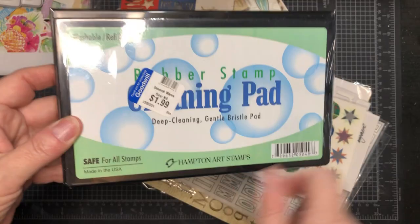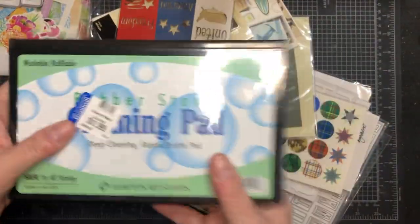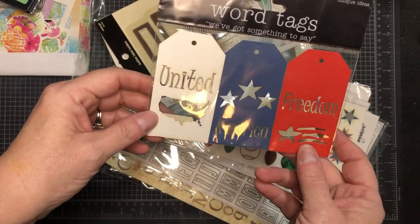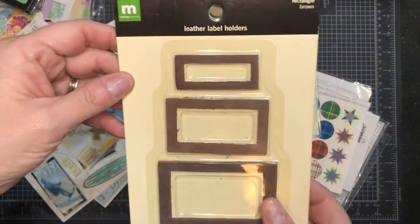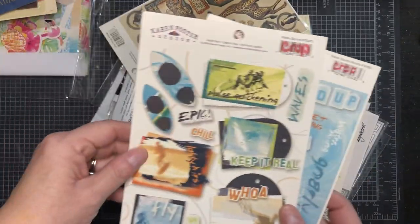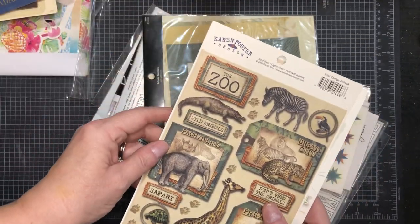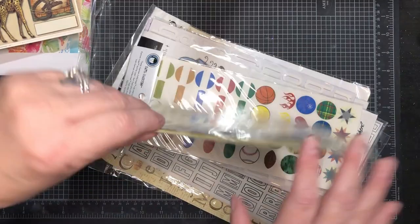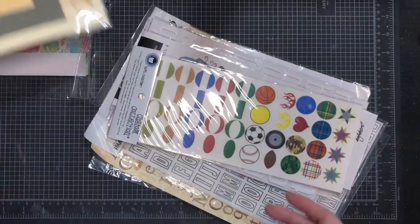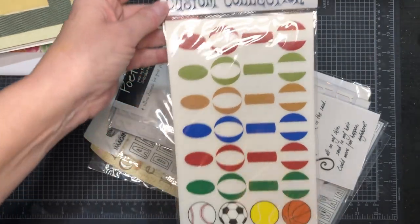In the bag there's a brand new, never-opened cleansing pad — originally $1.99, but I'm guessing they just shoved it in there. It's a deep cleansing gentle bristle pad for your stamps, safe for all stamps, from Hampton Arts. Also in the bag are word tags — United America Freedom — a little frame/label holder, and all these little stickers. I'm not familiar with Karen Falster, but this one has little frames. Guys, I am set when it comes to scrapbooking. Now I just have to do it.